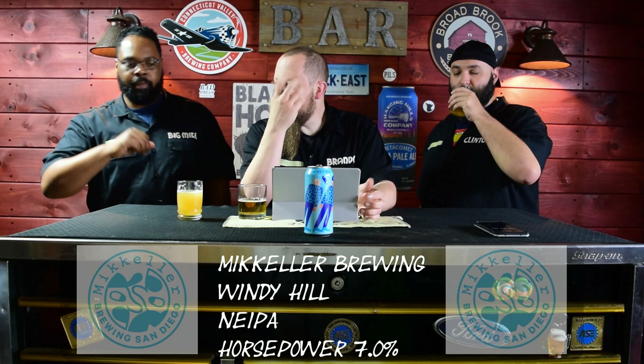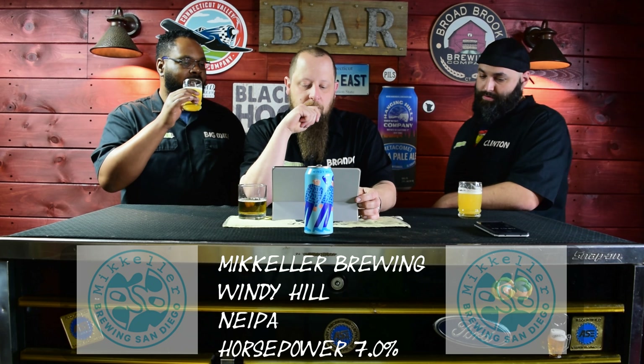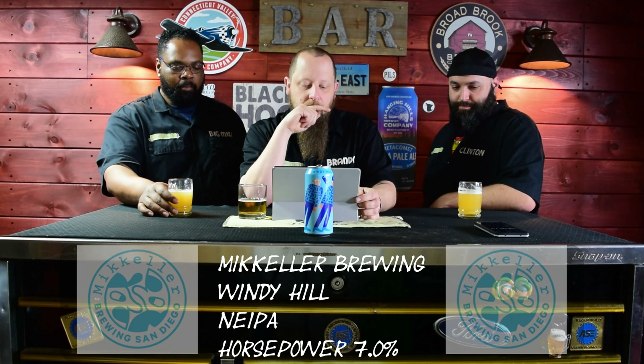How many of these do you think you could just have in a row? Is this a one and done? Is this a beware four-pack? Depending on the horsepower, I would say either two — one with dinner, one after dinner, done. But I go to sleep real early. If there was an Olympic sport for everyday activities, what could you see yourself doing with this beer?